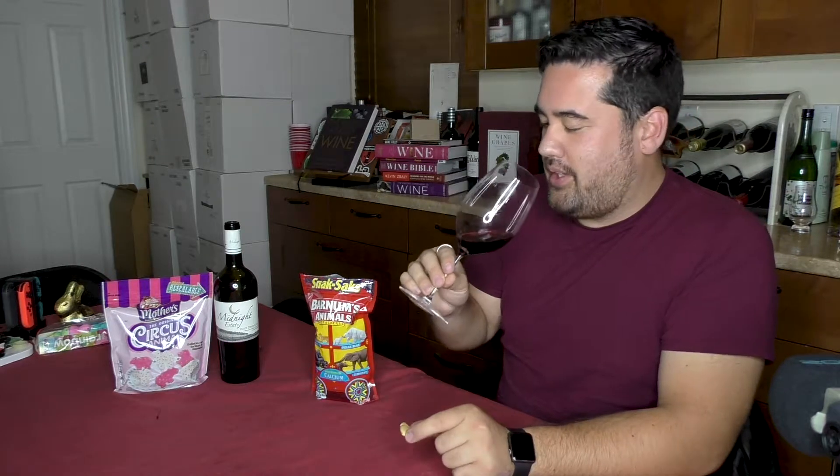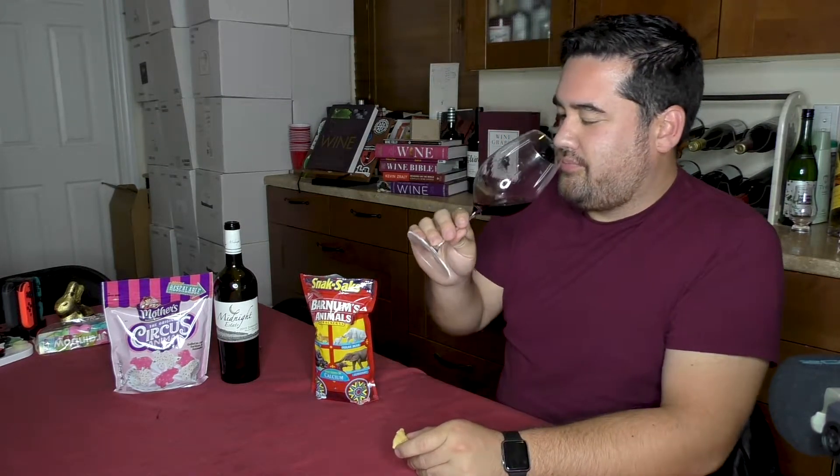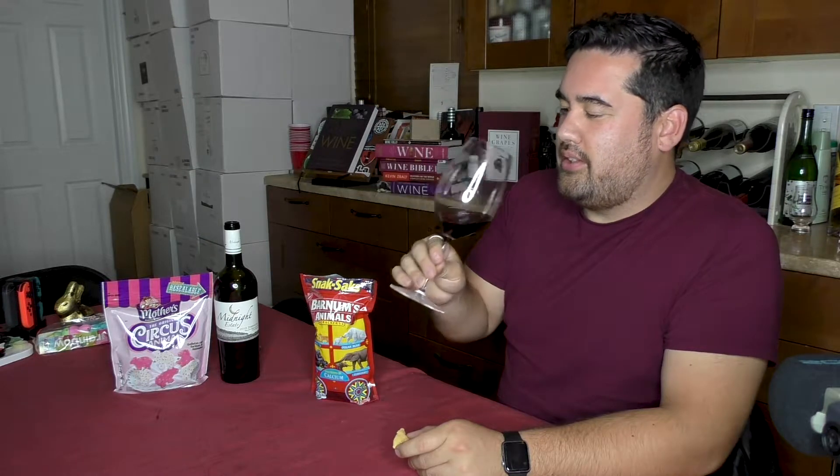Okay, so this is a dry Zinfandel. Maybe they were thinking a sweeter Zin, but I don't know if this is the best pairing, the most optimal pairing. While it does complement each other, it's not overly exciting. But let me try one more.